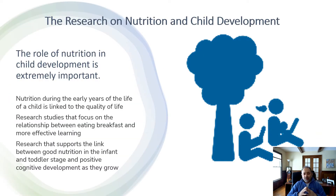The research on nutrition and child development: the role of nutrition in child development is extremely important. Nutrition during the early years of a child's life is really linked with the quality of life they will have. Research studies focus on the relationship between eating breakfast and having effective learning. Research also supports that the link between good nutrition in the infant and toddler stage and positive cognitive development as they grow.